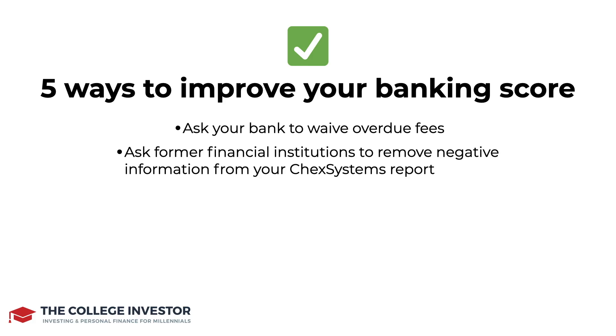Next, you'll want to dispute errors. If there are any errors on your report compared to what you see in your own transaction history and statements, you'll want to compare those two and then use that information. Send screenshots if you need to to your bank, look for these errors, and make sure you are documenting those steps along the way.